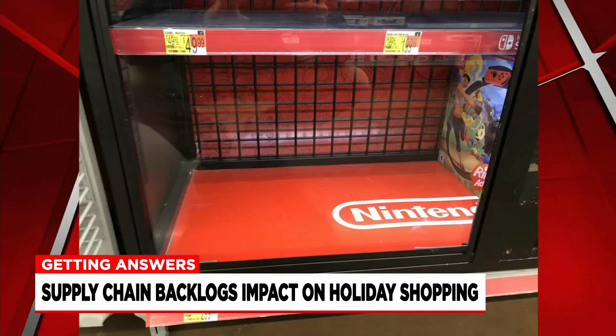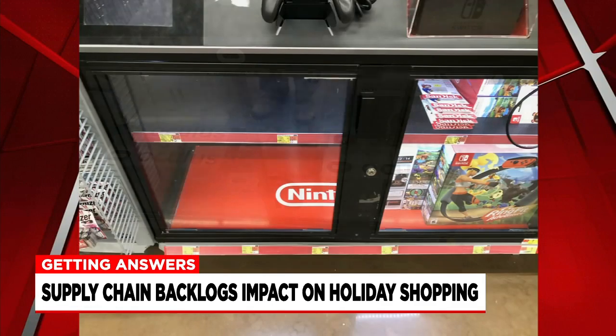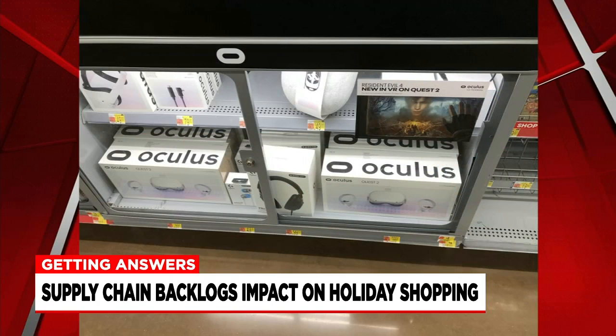The same situation at Walmart in Chicopee. Nintendo's coming out with a new version of the Switch, and the regular Switch still remains really popular. Both stores were out of Switches too, but we did see a handful of Oculus VR headsets.